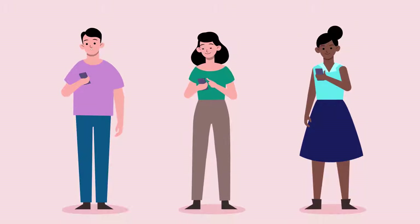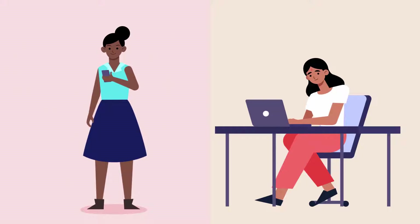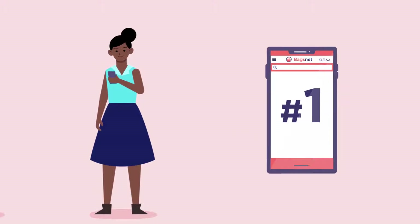Many customers use their devices to shop and research the items they're considering purchasing. Though smartphones and desktops have around the same amount of retail orders globally, phones continue to be the number one device for shopping website visits.